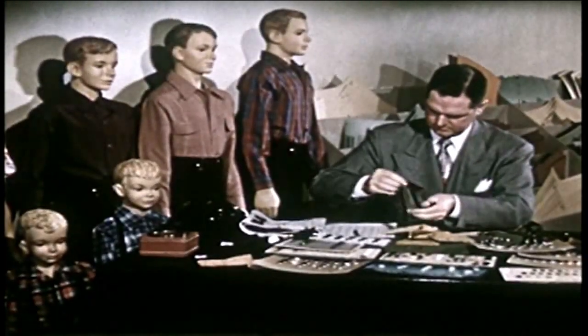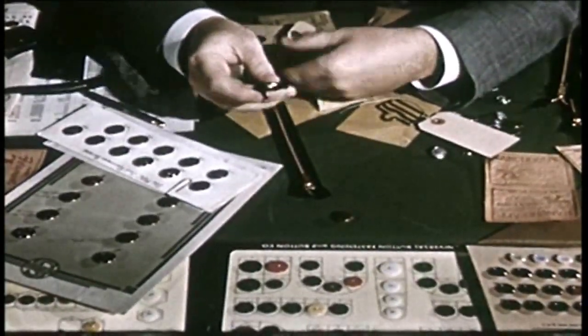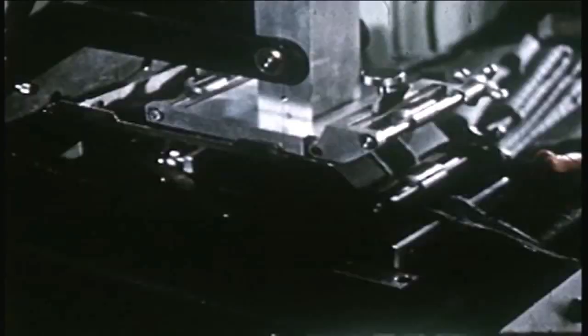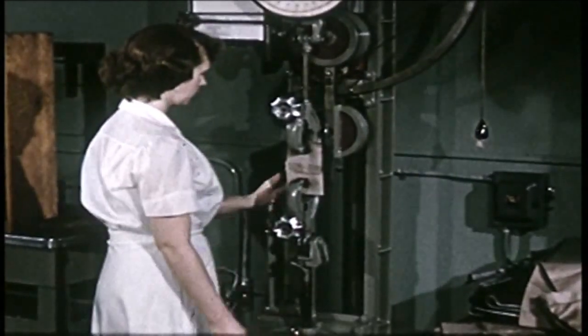Buyers specify quality of the fabrics and the many other items that go into garments: pocketing materials, zippers, buttons, tags, labels, rivets, and buckles. Before these materials are approved, they are thoroughly tested and checked in the laboratory for wear, washability, strength of seams, and other factors.